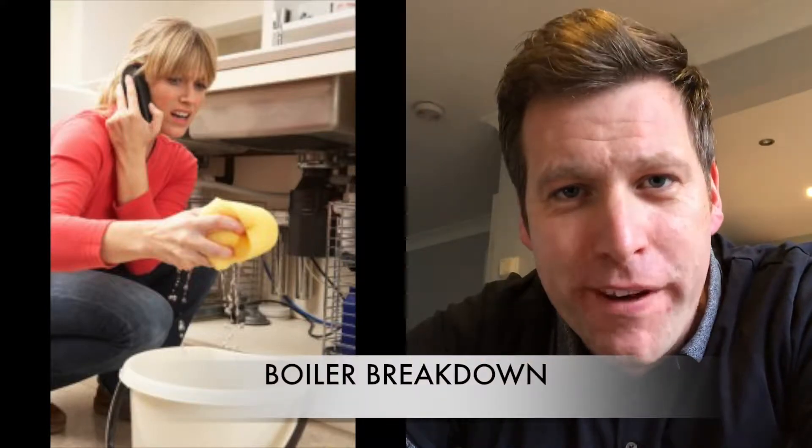Hi guys, it's Nick here from Ark Property. Hope you're all well. In this video I'm gonna bring you a few tips to help you deal with boiler breakdowns.